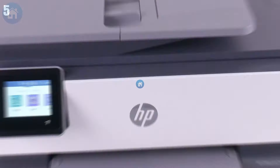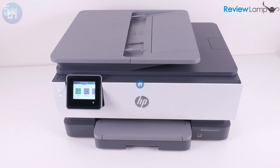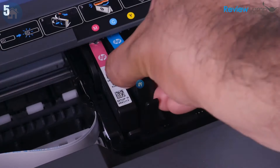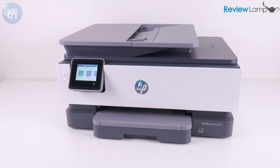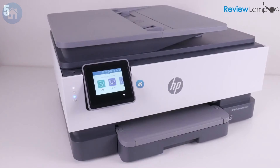Number 5: The HP OfficeJet Pro 8025, crowned the best overall printer. This printer packs more features than a Swiss army knife. It prints faster than you can say "oops, I printed 100 copies instead of 10," making it perfect for those last-minute reports. The exceptional print quality can turn holiday photos into postcard-worthy prints.